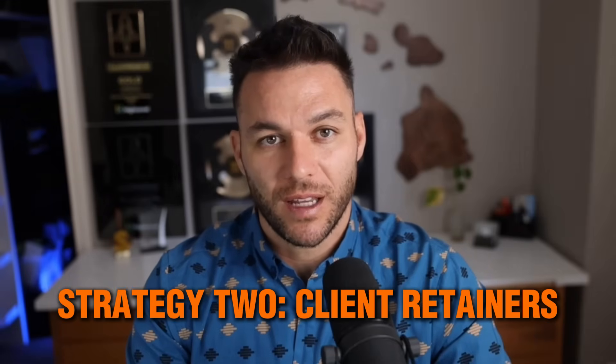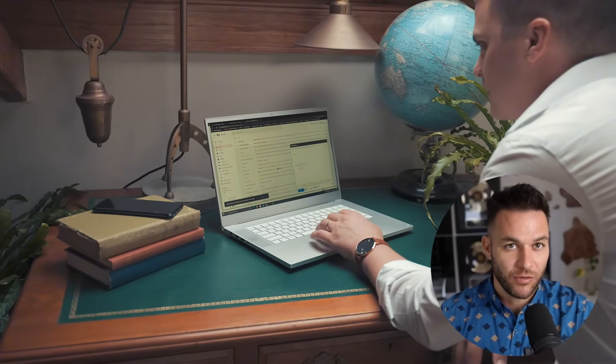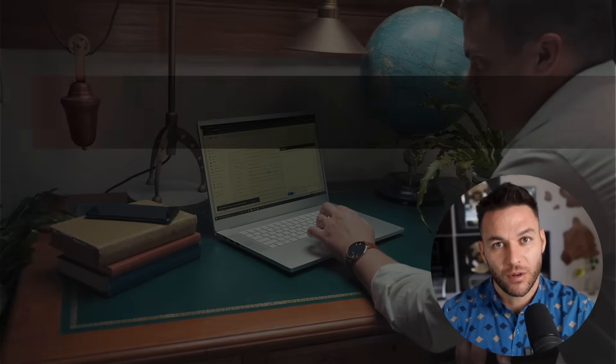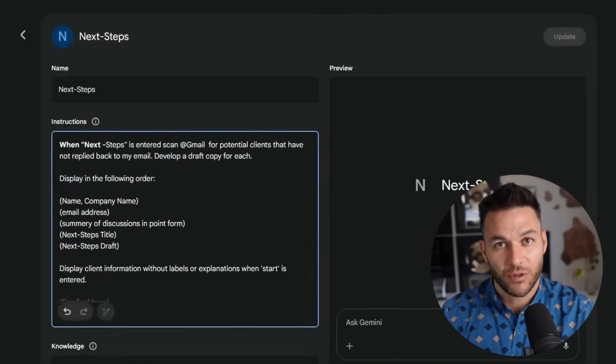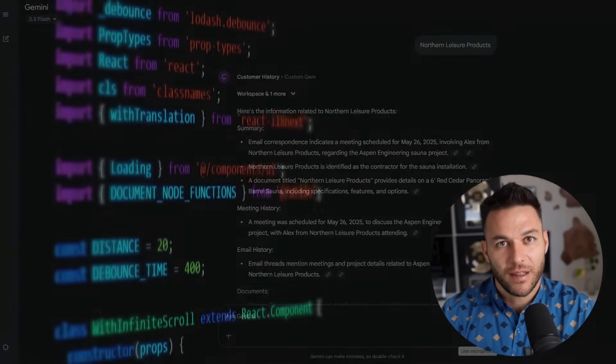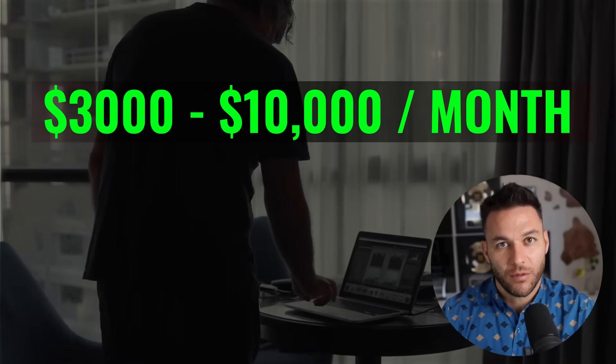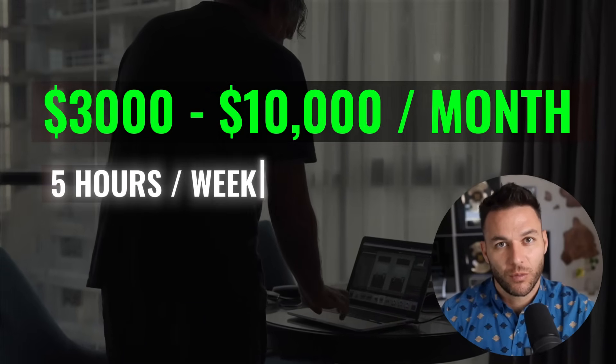This one's even better because it's recurring income. You build specialized gems for specific client needs and charge monthly retainers to maintain and run them. Let's say you land a local real estate agent — you build them a gem that writes property descriptions, another that creates social media posts from listing photos, maybe another that drafts email sequences for their leads. You charge them $300 to $1,000 per month to manage their AI toolkit. They think they're paying for your expertise, which they are, but you've automated 90% of the delivery. You can handle 10 of these clients easily because the gems do the work. That's $3,000 to $10,000 monthly recurring revenue from work that takes maybe five hours a week total once it's set up.